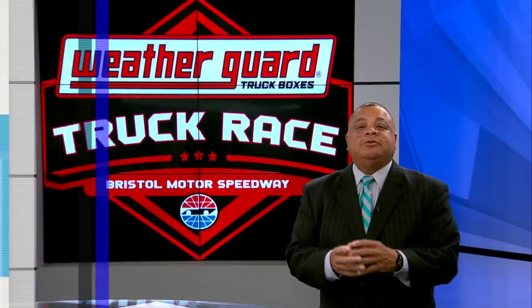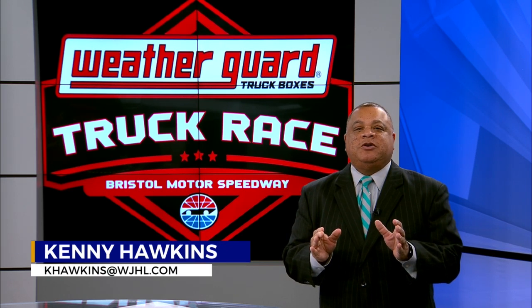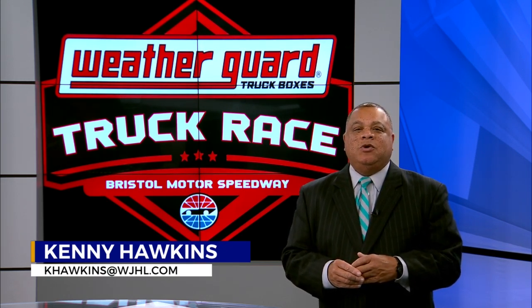The Weatherguard Truck Race opened up spring racing weekend here at Bristol Motor Speedway. The Cup Series Food City 500 will shut it down on Sunday afternoon. Here live with Day 1 action is News Channel 11 Sports' Nick Dugan, who joins me live from the track.